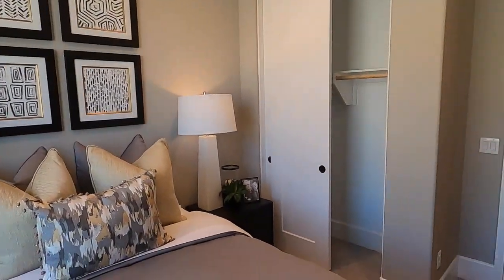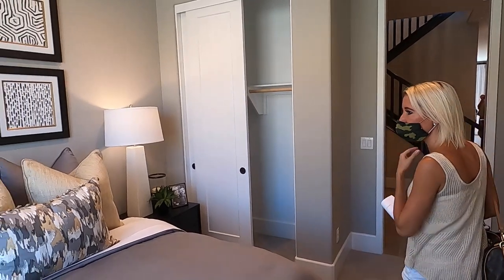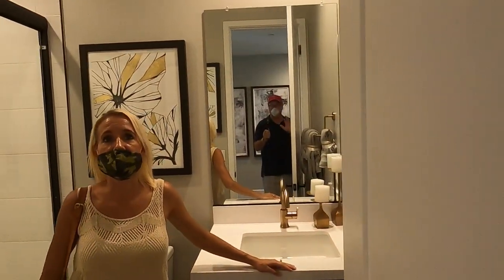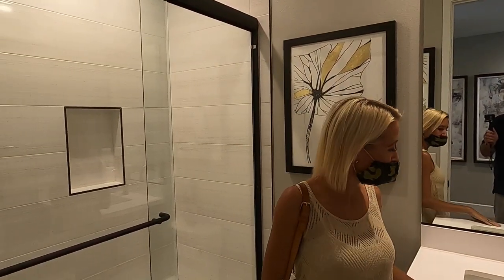This one's nice because it has a downstairs bedroom and a downstairs bath as well. I do like having that as an option. It's a standard downstairs bathroom with a full shower and sink — that's great.